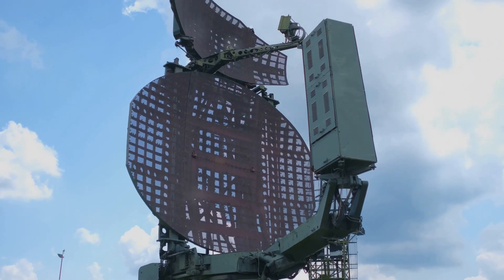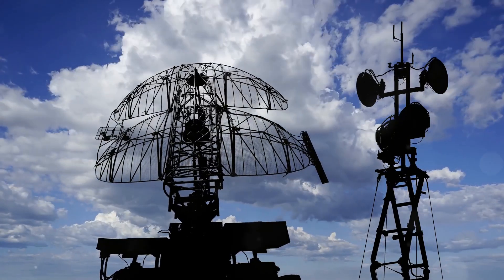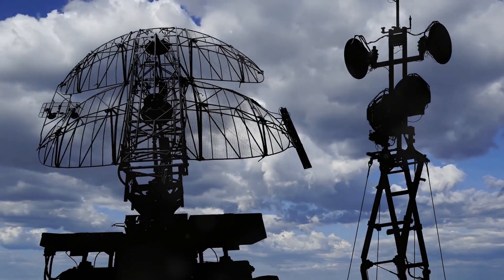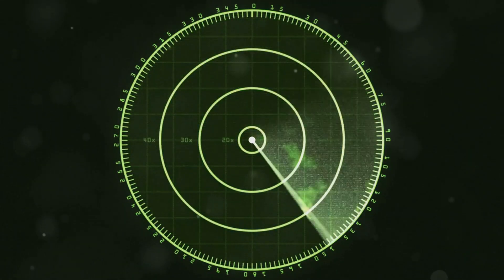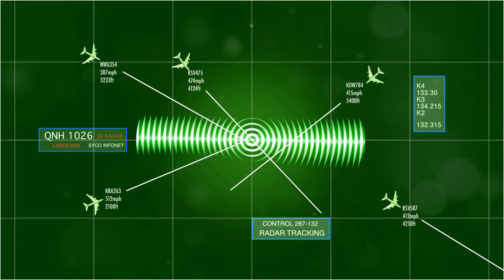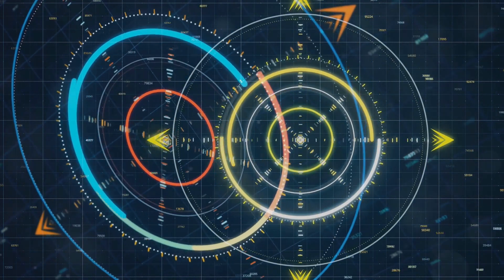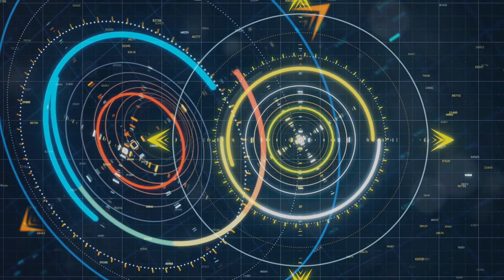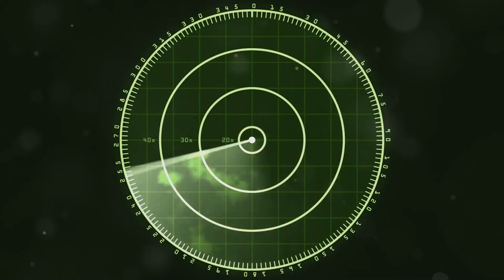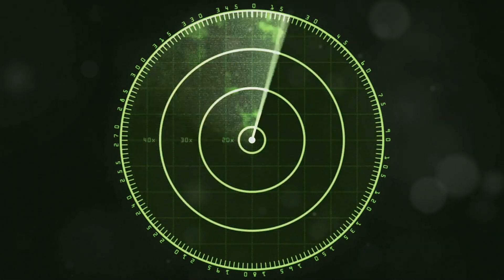At the heart of THAAD's effectiveness lies its state-of-the-art radar system, the ANTPY-2. This high-resolution, X-band radar acts as the system's eyes and ears, constantly scanning the skies for potential threats. The ANTPY-2 is capable of detecting ballistic missiles at incredibly long ranges, providing crucial early warning information to commanders on the ground. Once a potential threat is detected, the radar meticulously tracks its trajectory and velocity, gathering vital data for the THAAD system to calculate an intercept course. The ANTPY-2's advanced capabilities allow it to differentiate between actual missiles and decoys, ensuring that THAAD's precious interceptors are not wasted on false targets.